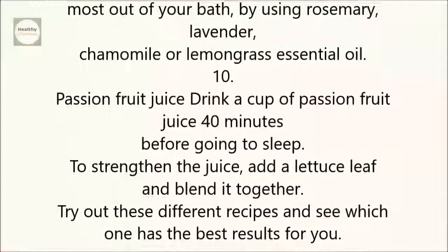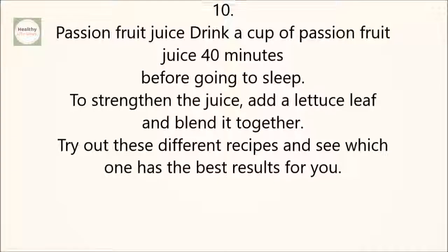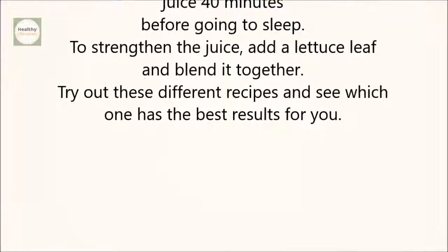10. Passion Fruit Juice: Drink a cup of passion fruit juice 40 minutes before going to sleep. To strengthen the juice, add a lettuce leaf and blend it together.